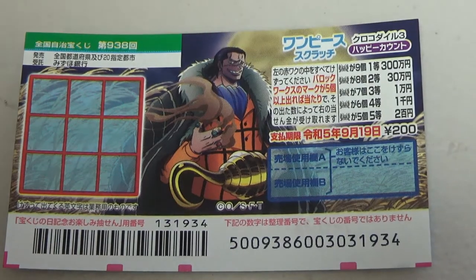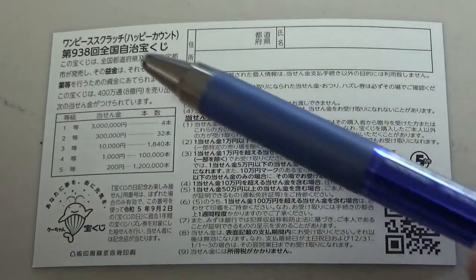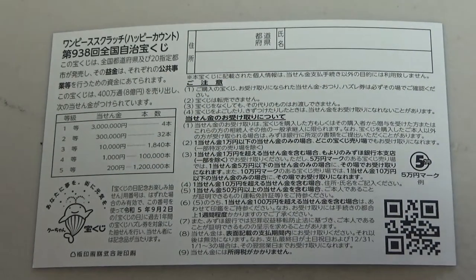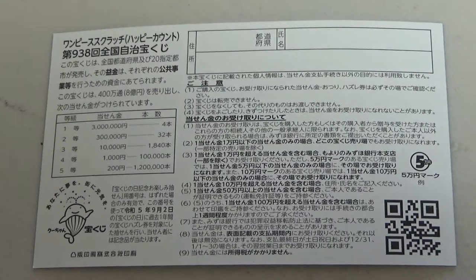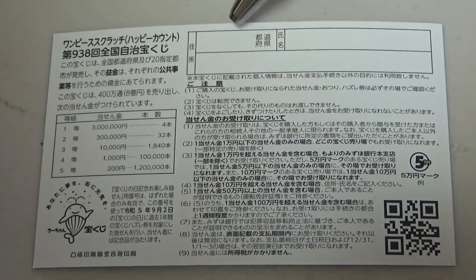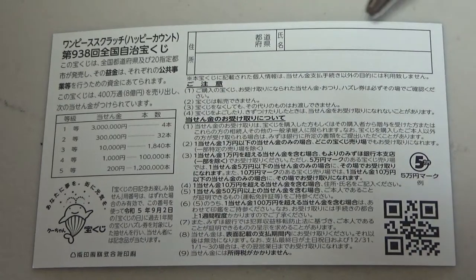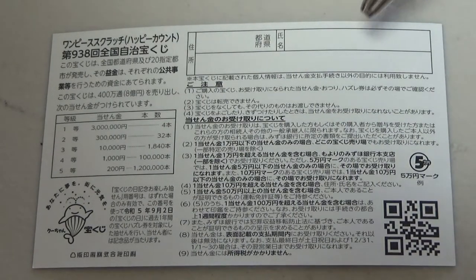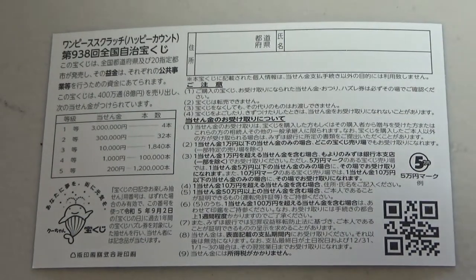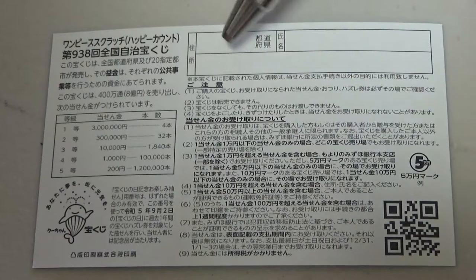Don't scratch here. Quickly looking at the back — here is a breakdown of the prizes and the rules in Japanese. If you happen to win the first prize or anything over a certain amount, you need to fill in this area: your prefecture, then your full name, then your address in Japan. All winnings are tax-free in Japan, and even tourists can play. If you're a tourist staying at a hotel, just write the name of the hotel right here.